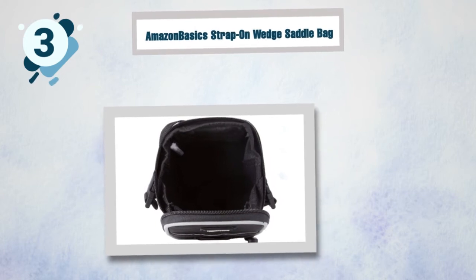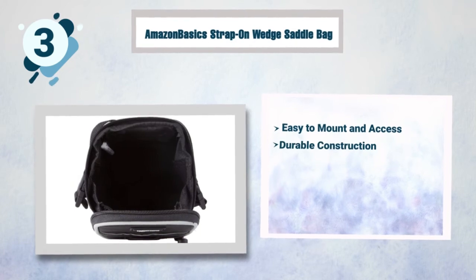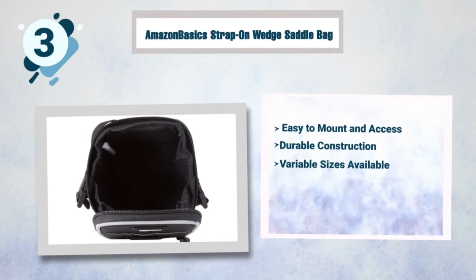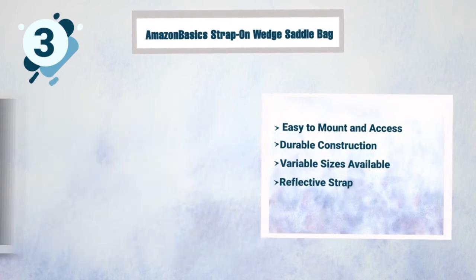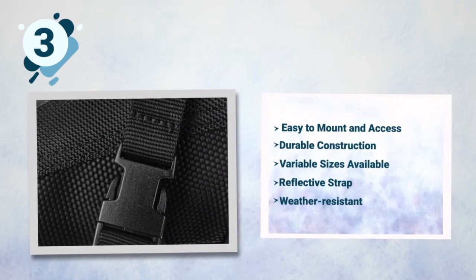Some best features of this Amazon Basics saddle bag: easy to mount and access, durable construction, variable sizes available, reflective strap and room to attach a rear light for better visibility, and weather resistant.